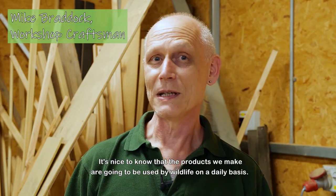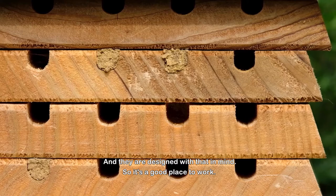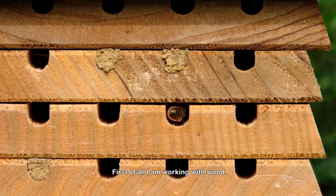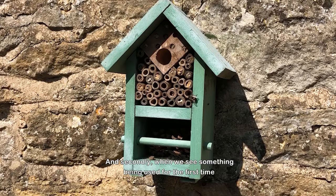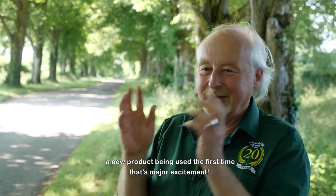It's nice to know that the products we make are going to be used by wildlife on a daily basis, and they're designed with that in mind. It's a good place to work — first of all I'm working with wood, which I love. And when we see a new product being used for the first time, that's major excitement.